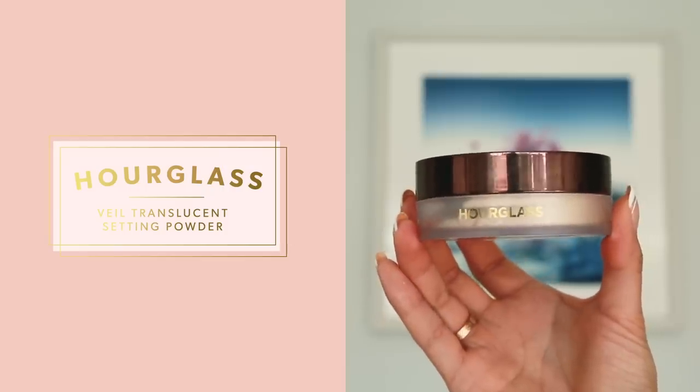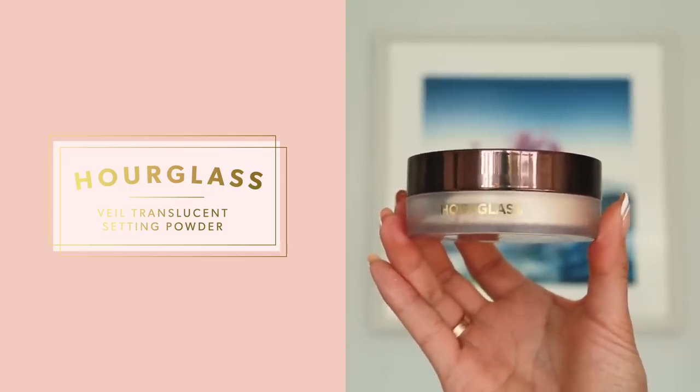Now that we have a fabulous base, I'm going to set this all in with a powder. This is Hourglass's Veil Translucent Setting Powder and it sets makeup for longer wear. This is a vegan powder that blurs the appearance of pores and fine lines, and I love that the packaging is so beautiful and super functional. You lift open the cap, tap the bottom, and you have the perfect amount of powder for your face.